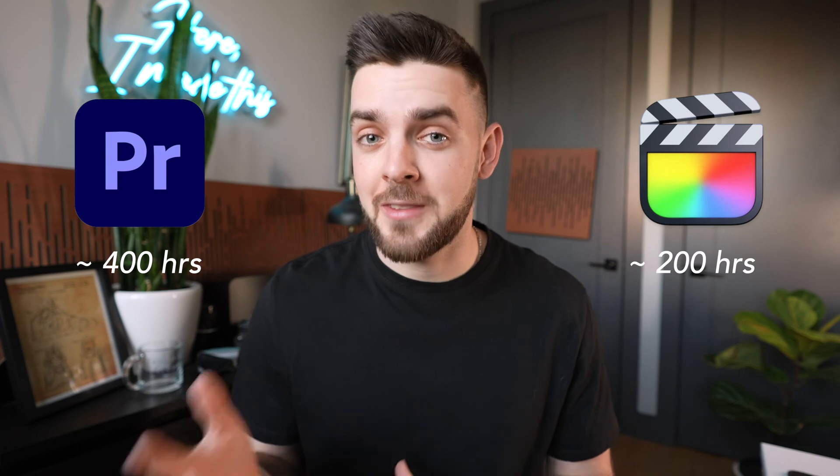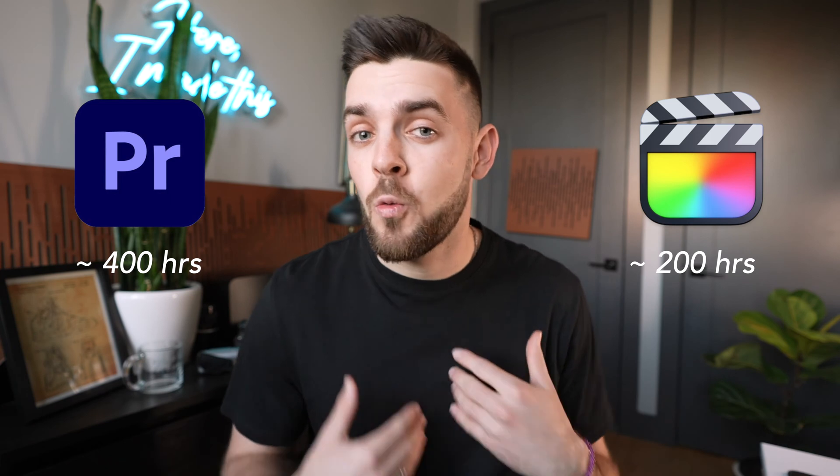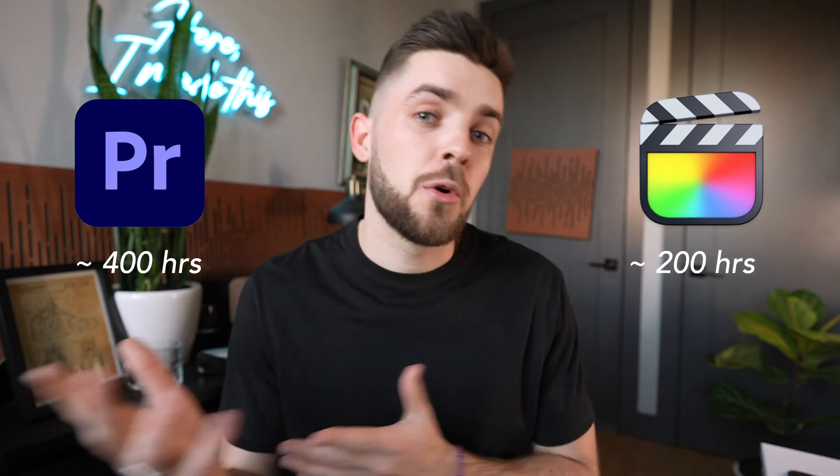I've been editing for about 400 hours in Premiere Pro and about 200 hours in Final Cut. These are by no means record numbers, but I feel like it's enough to say what I think is good about one program or the other. Right off the jump, if you're a newer editor and you're on Mac OS, Final Cut is a no-brainer. The hardware acceleration you get with Final Cut on Mac OS is no joke, and it can make the difference between being able to edit in 4K or just 1080p.